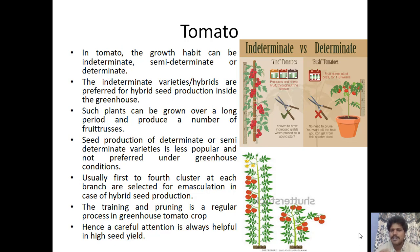For tomato, the growth habit can be indeterminate, semi-determinate, or determinate. A determinate type ends in flower and fruit with no further growth. An indeterminate type continues flowering even after fruit set, branching again continuously. As shown in the pictures, the first type is indeterminate and the second is determinate — once the determinate type produces fruit, growth ends.